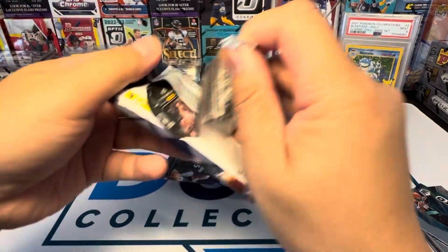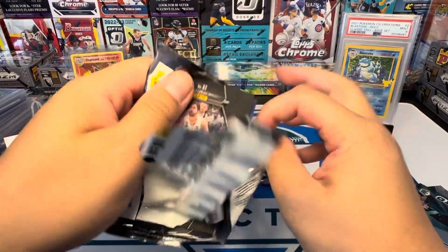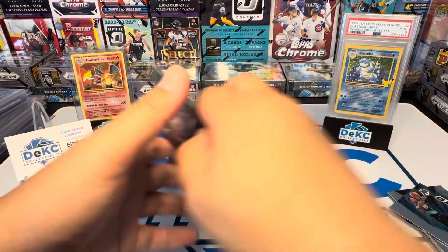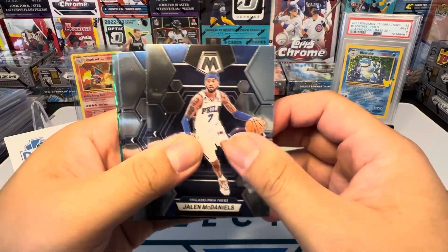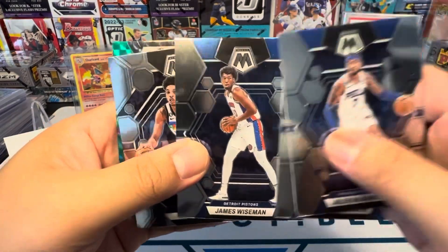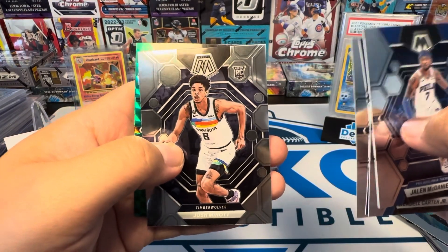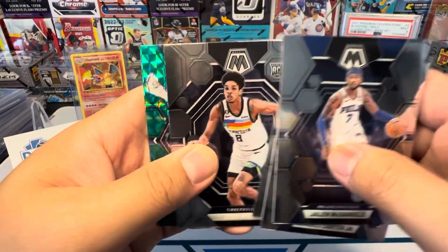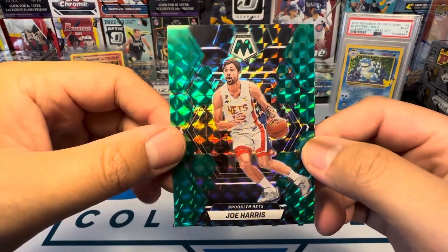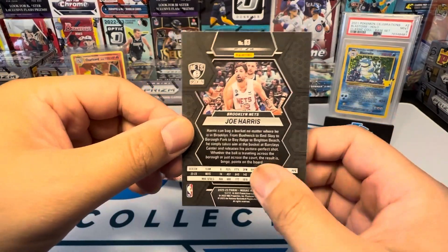Usually they're kind of plain Jane, like a prism — just like a border, a little bit of color and that's it. But they put some design on it this year. It looks like we got some parallels here: Jalen Daniels, Wendell Carter, James Weissman, Josh Minot for Minnesota. And Joe Harris for the Brooklyn Nets. I like that very much.